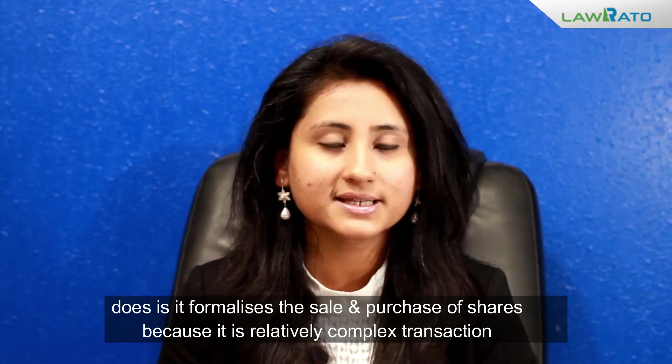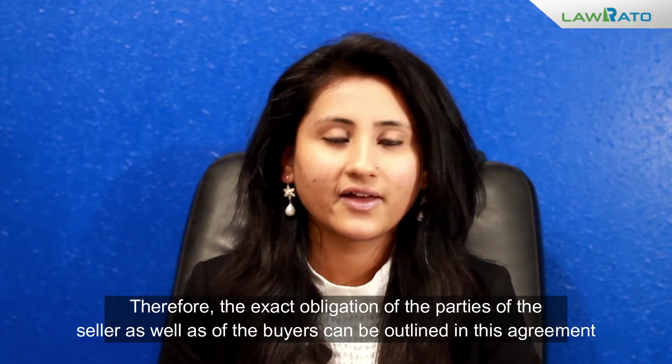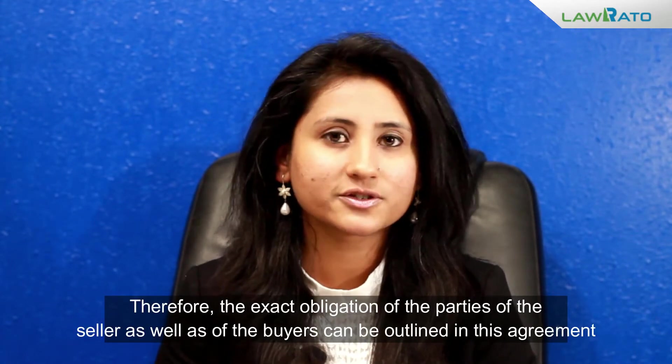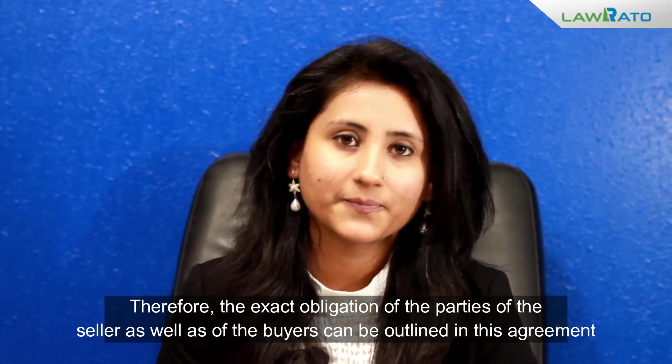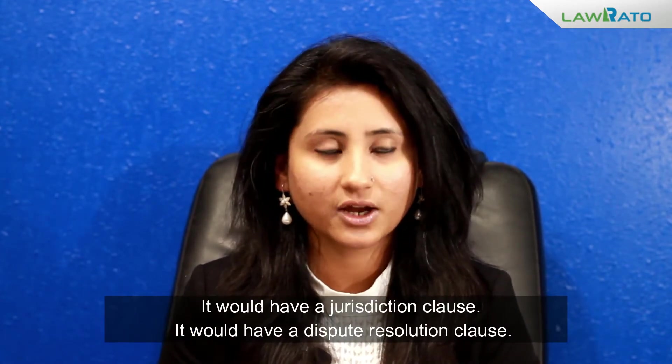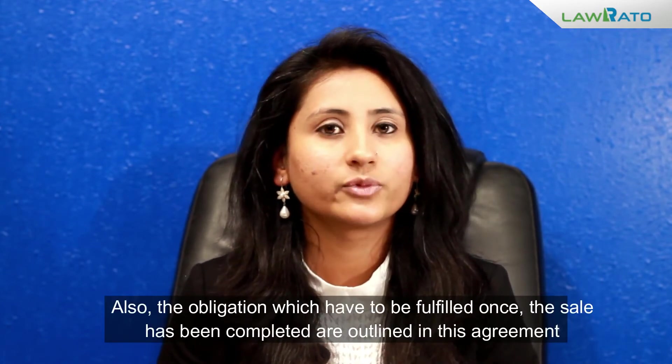What a share purchase agreement basically does is formalize the sale and purchase of shares. Because it is a relatively complex transaction, the exact obligations of the parties — the seller as well as the buyers — can be outlined in this agreement. It would have a jurisdiction clause, a dispute resolution clause, and outlines the obligations to be fulfilled once the sale has been completed.